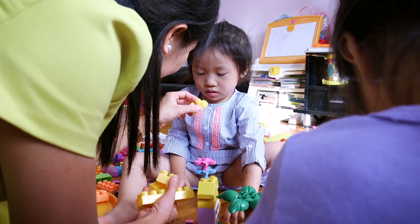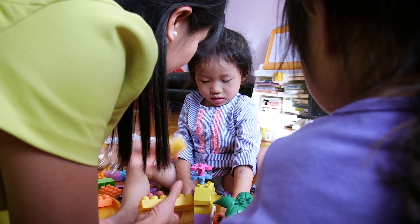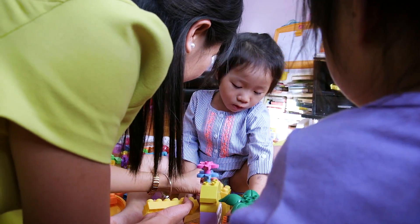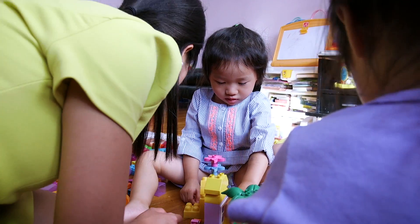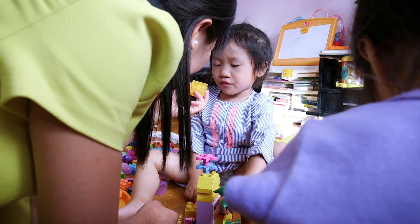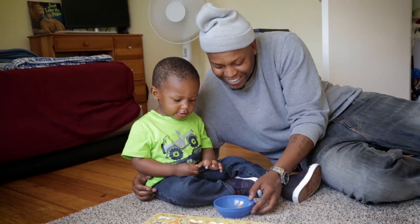One, two, three... And what they learn in those first few years makes the difference when they start school. At the age from zero to five years old, their brains are developing really rapidly. So this is a really good time to teach them how to count.